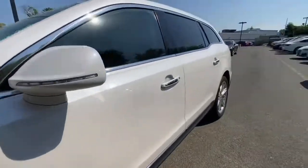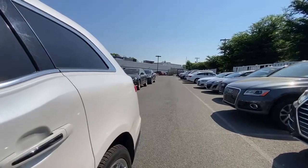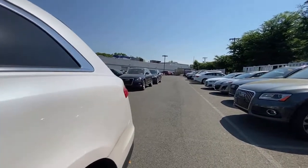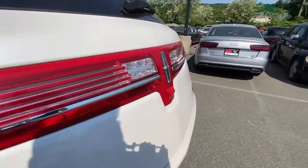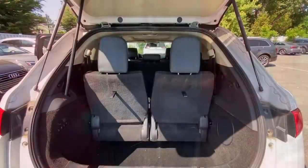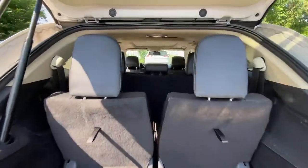Handle every twist and turn of the road in comfort and style in this MKT. See for yourself when you take it out for a test drive. Our professional staff looks forward to giving you excellent service. Have a great day.